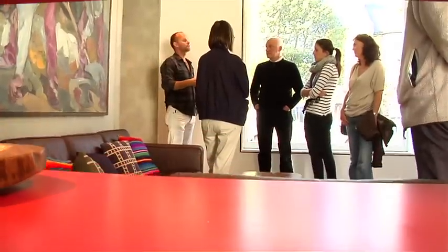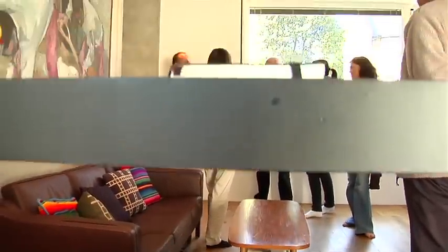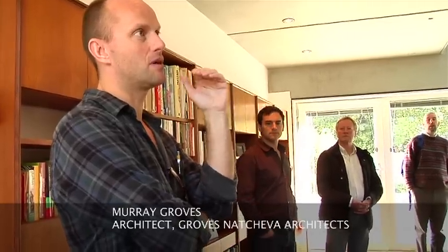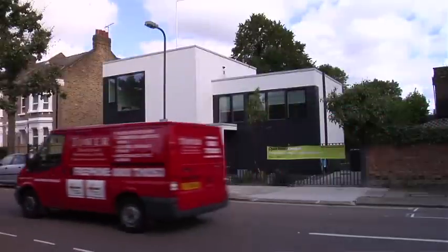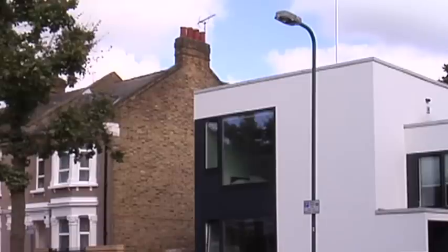The site itself has a lot of very invisible geometries, mostly to do with surrounding properties, neighbouring properties, distance from neighbouring windows, primary habitable spaces. So that sculpted the site.